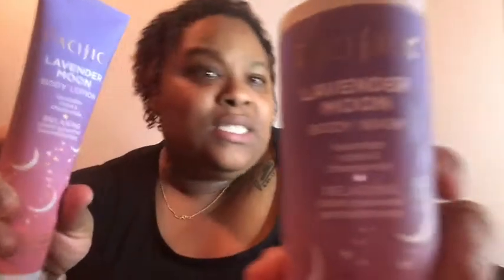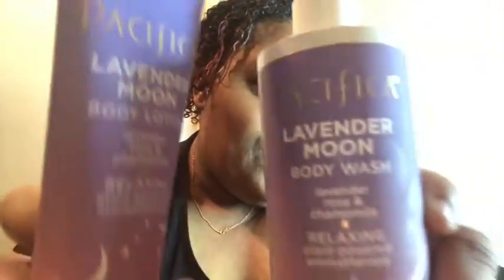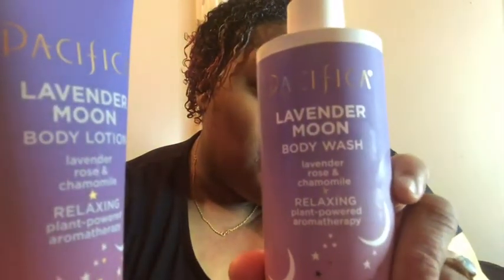Back to what I came here for — we're reviewing these two products. This is Pacifica Lavender Moon body wash and the body lotion. If y'all are watching, please like, comment and subscribe, turn on post notifications, comment down below any suggestions, and then we're gonna get right into this.